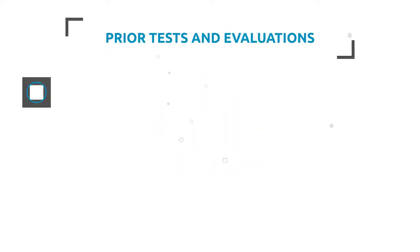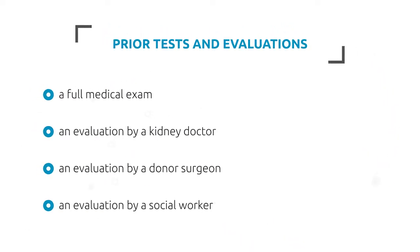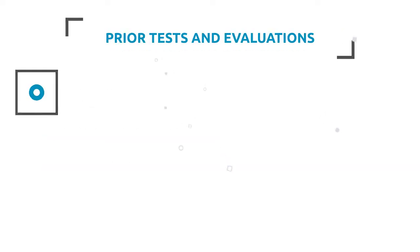Potential donors will need several tests and evaluations done before a transplant happens. This can include a full medical exam, an evaluation by a kidney doctor, an evaluation by a donor surgeon, an evaluation by a social worker, and a CAT scan.